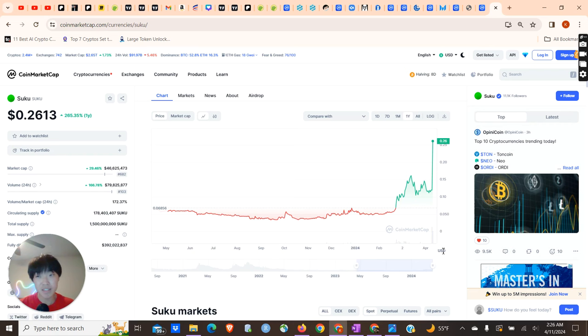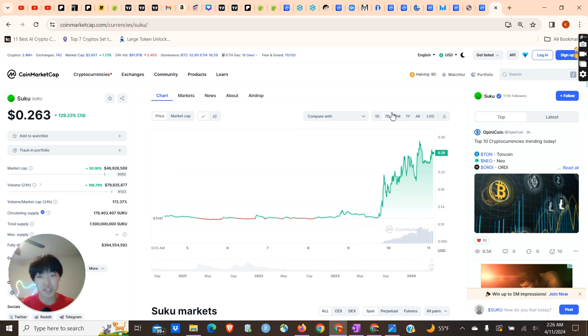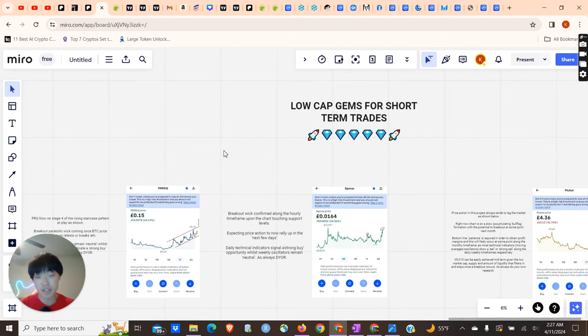Another project that went up a lot today was Suku, also on Coinbase. I got into this project around mid-March around the $0.10–$0.11 area, and today it went all the way up to $0.30, now consolidating around $0.26. I think CryptoDraw made a video on it — that's probably why it went up a lot. But today is about three projects that I think have potential to do a 2–3x within the coming weeks to maybe one or two months. These are short-term trades in my opinion.